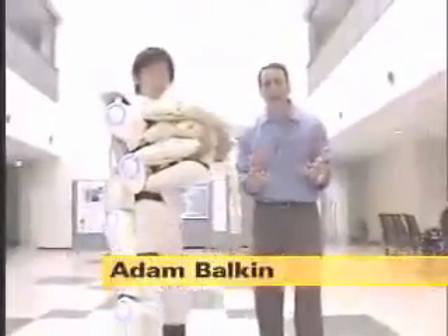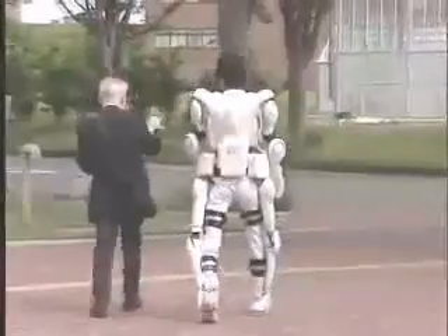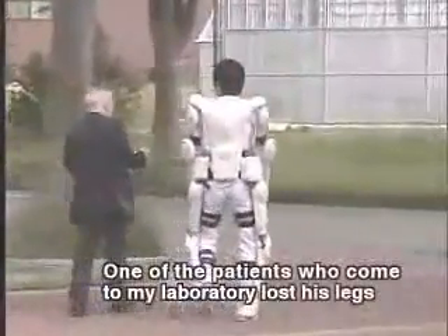The next big test for HAL comes this summer, when a Japanese physical therapist will actually carry one of his patients — a polio patient — all the way up to the top of a mountain in the Swiss Alps. After that, the challenge will be helping people who've lost control of their limbs climb on their own.